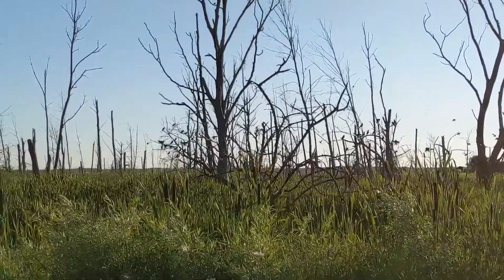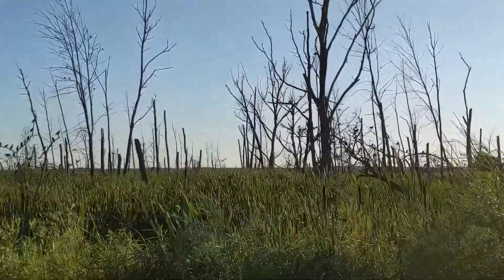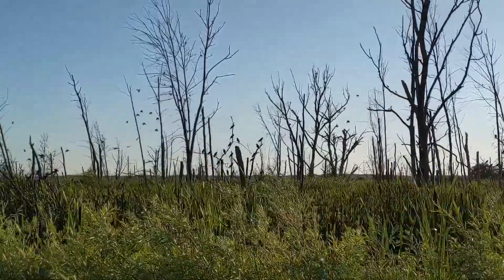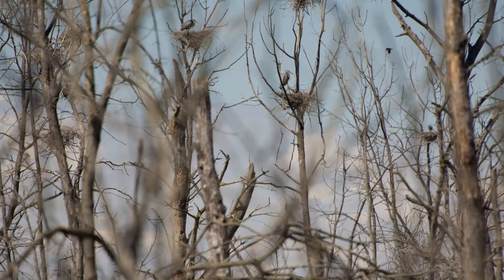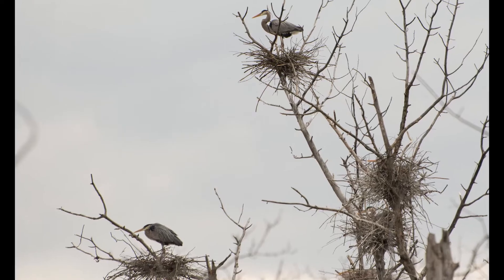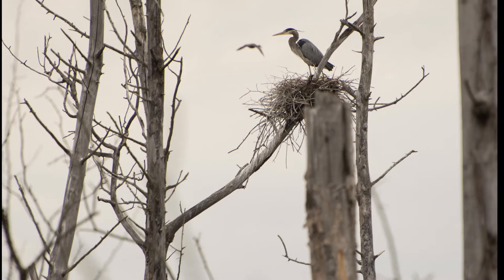Great blue herons nest in colonies called heronries. They build large nests made of sticks on branches of dead or living trees. There can be four to five nests in one tree, depending on how many branches are there to hold the nest. A good-sized heronry can have more than 100 nests. Heronries are often near large lakes or rivers.